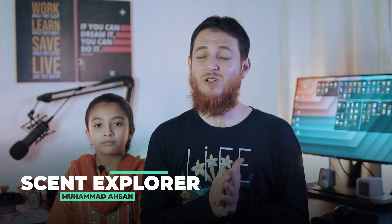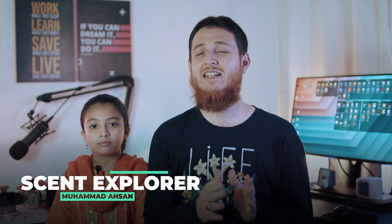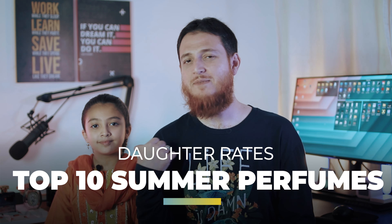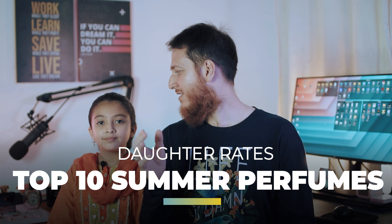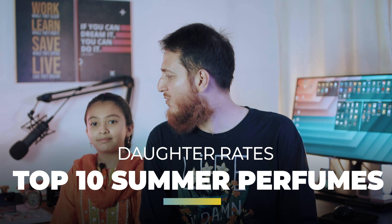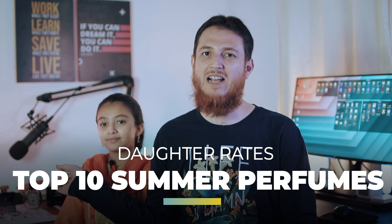Hello and welcome to another video of Scent Explorer. I'm Muhammad Aysan and today we have a special guest to rate some of the best summer men's perfumes I have. This is my daughter Khatija. Khatija say hi. Hi. Okay so she is going to rate all these perfumes we have.